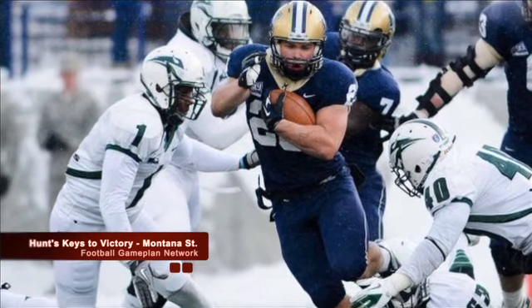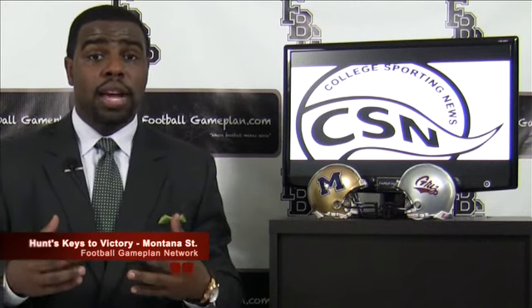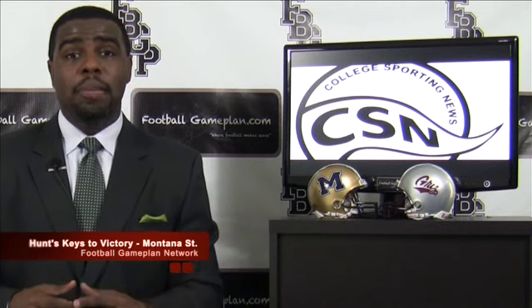Looking at the offense, Cody Kirk — the outstanding running back — get him involved in the passing game, and I think that could be a huge asset for the Bobcats. We know Kirk is an outstanding runner, so give them something else to worry about by getting him involved in the passing game.